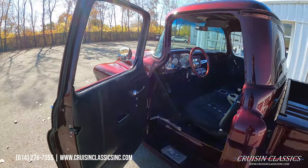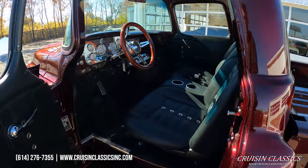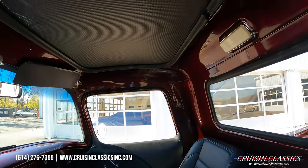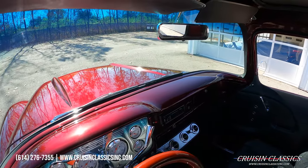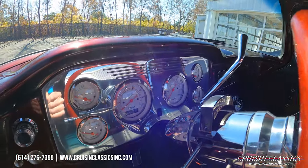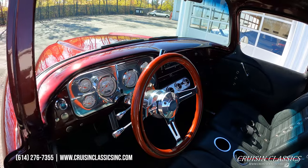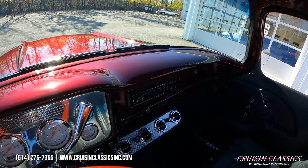The truck has a full TMI interior including door panels, seats, and a little center console. Beautiful dashboard to match, black carpet — again, all these things I'm naming off are new — and the truck only has 80 miles on the build total.